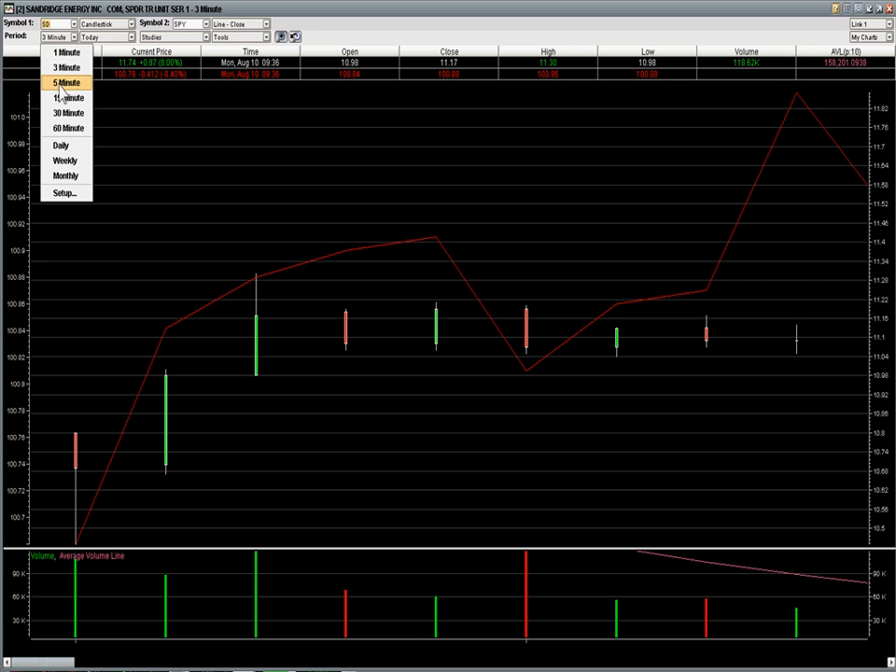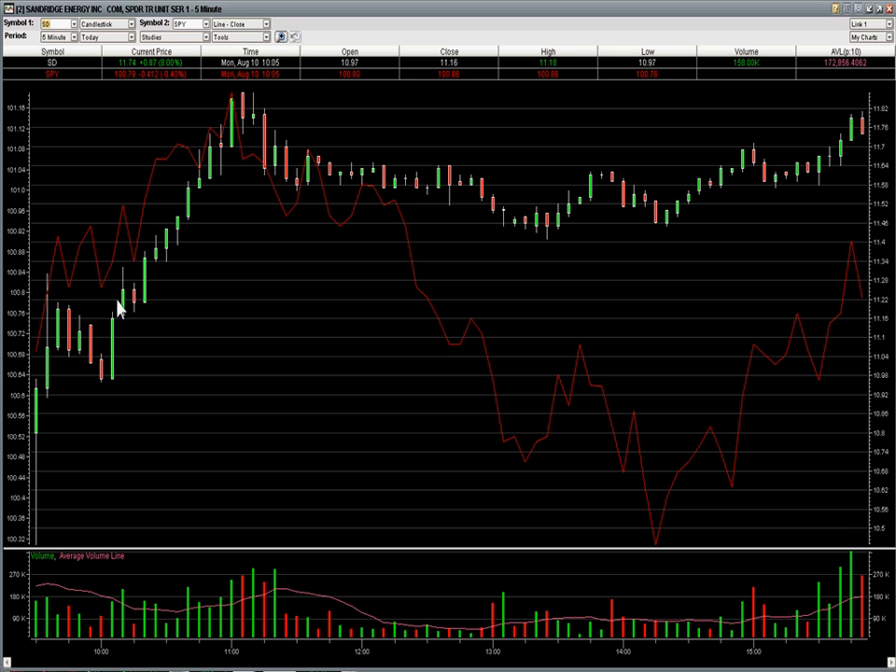So let's zoom out now. You can see right here is where it triggered at $11.22. Worst case stop down here at $10.95, so about $0.27 risk — a little bit bigger than we usually like. But as you can see, after the $11.22 trigger, these are five-minute candles, just two or three candles later — about 15 minutes later — we're up above the high of the day cleanly and at a break-even stop.